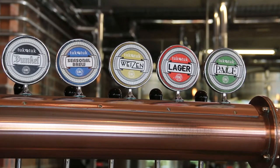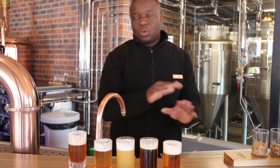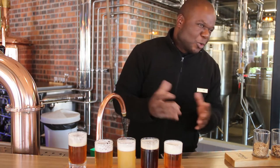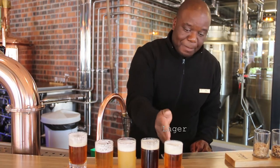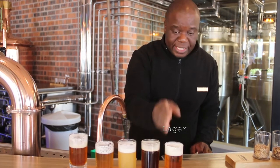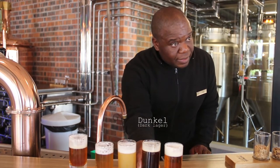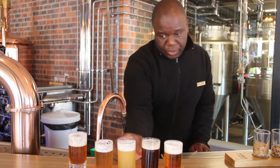The four core beers are always available. Lager is the most commercialized beer in the world, so you wouldn't go to a microbrewery without one — this is our famous full-bodied lager. We also have a dark lager, which we call the Dunco, a German term for dark lager.